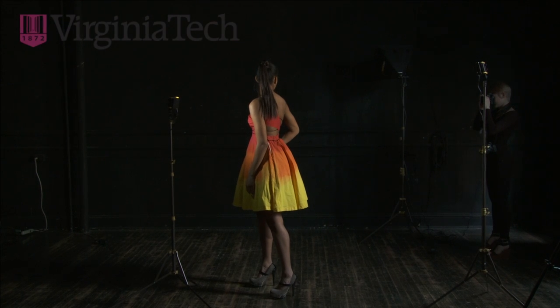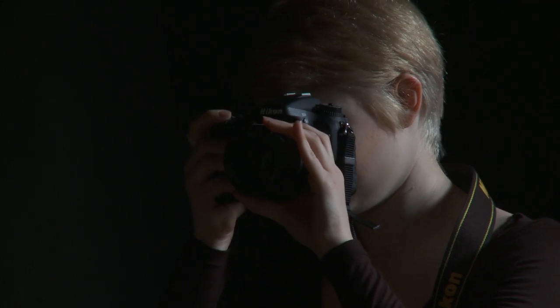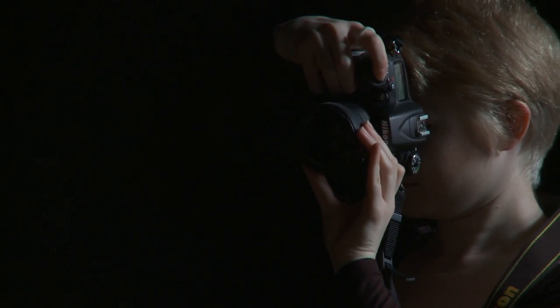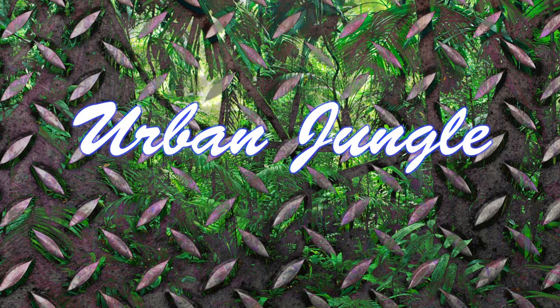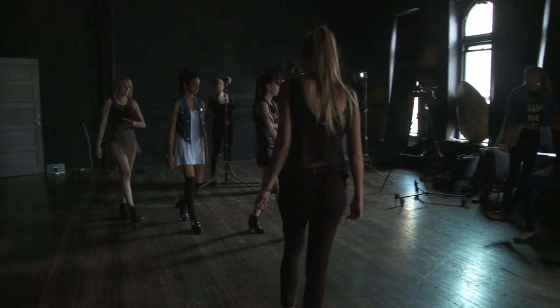Today we're having a photo shoot for our upcoming fashion show, Urban Jungle. We're a part of the Fashion Merchandising and Design Society. A lot of the things that you're going to see on the runway for Urban Jungle are not things that you will see on the street or in store windows that most of us would shop at for our everyday clothes.